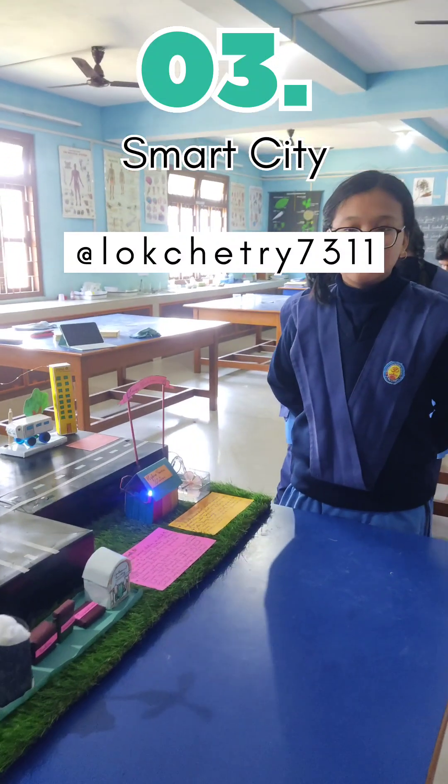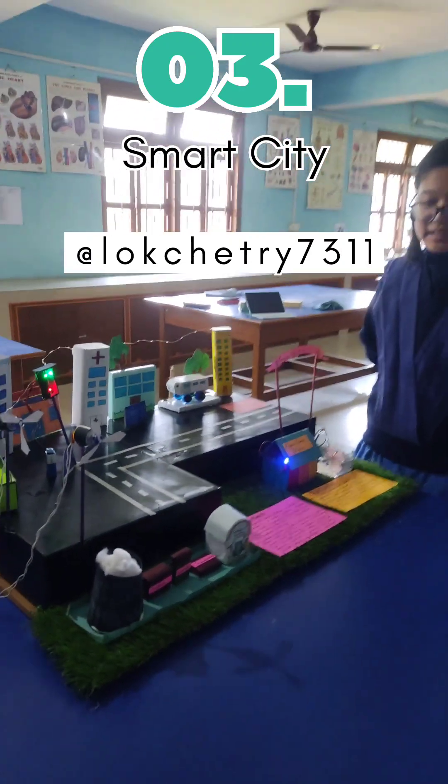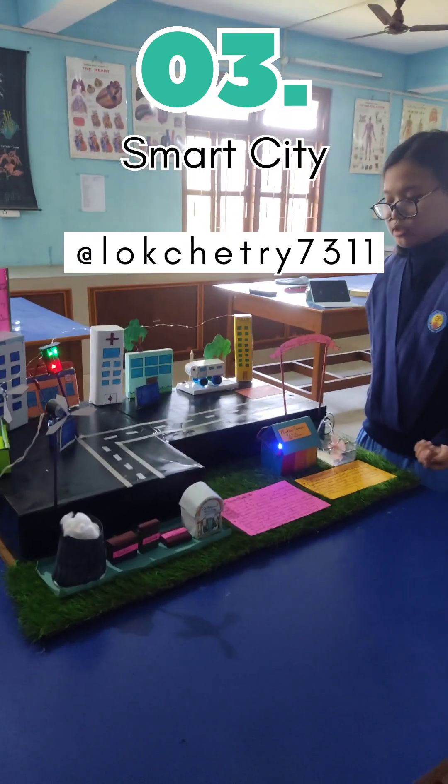A Smart City. Have you ever come across a smart city? Here we have created a small model of a smart city and how we can get a city to be smarter.